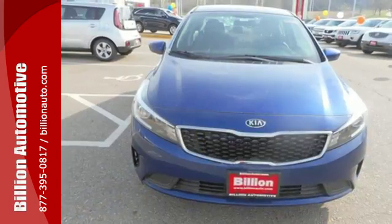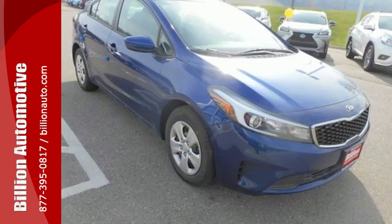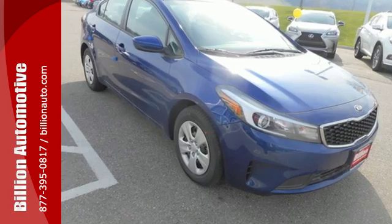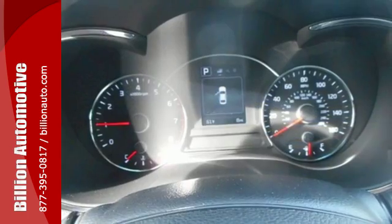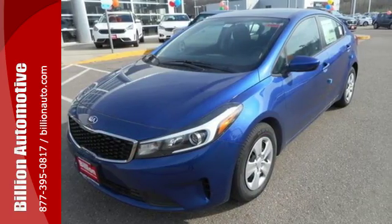For an added measure of security, you get Hill Start Assist, which prevents this vehicle from rolling backwards on a steep hill when moving from a stop. This is the Kia with more — more space, more efficiency and more fun.